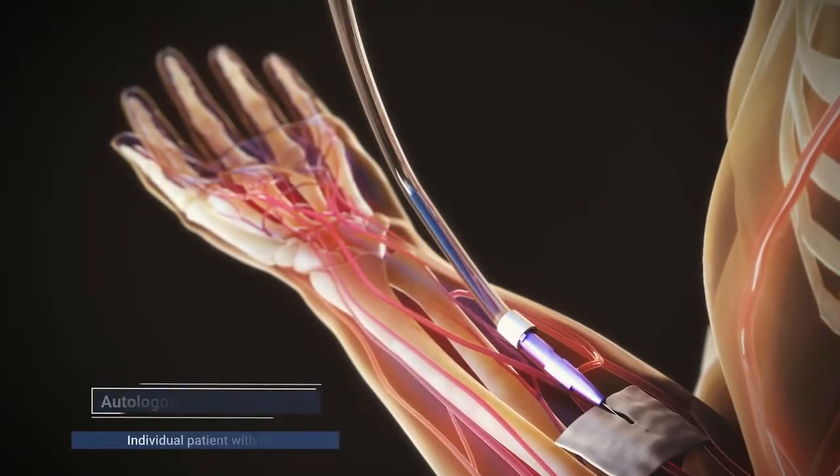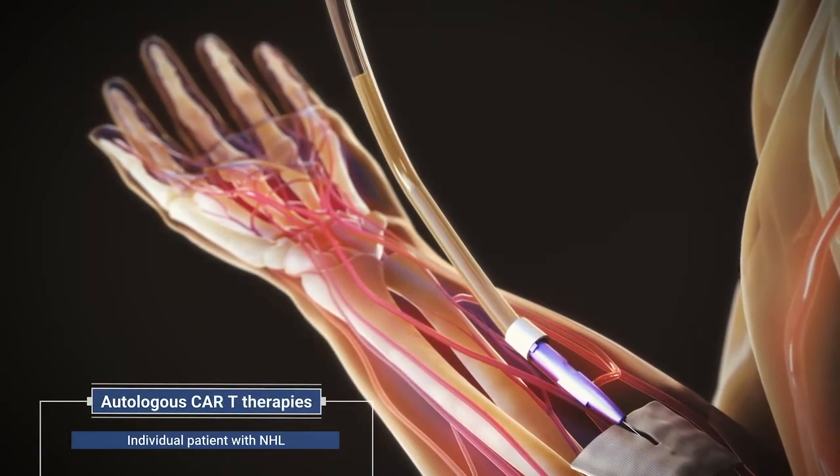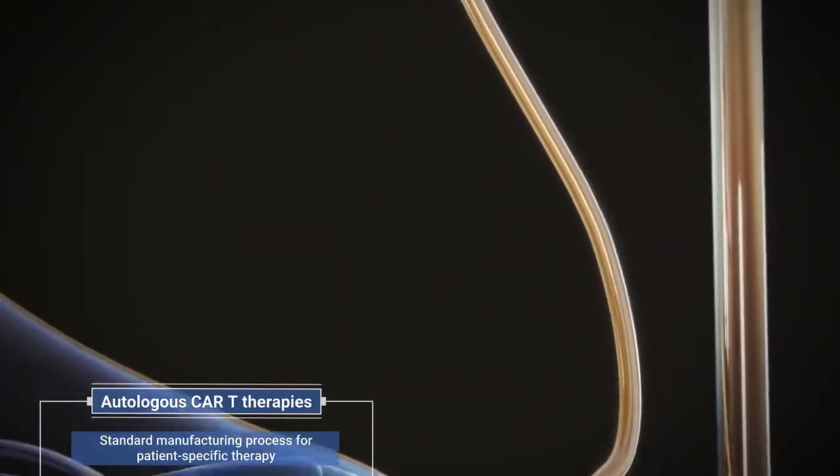Currently available autologous CAR T-cells are manufactured using T-cells harvested from individual patients by leukopheresis. Once the patient's T-cells have been modified, they are infused back into the patient.